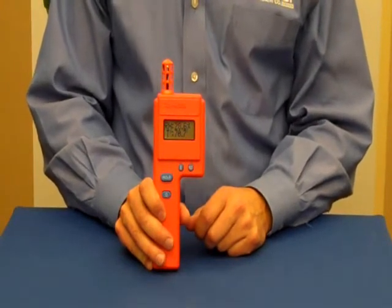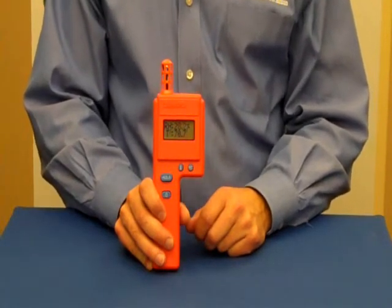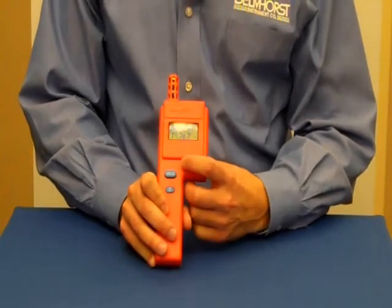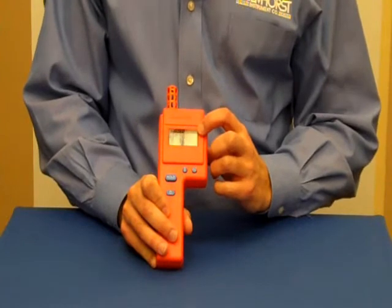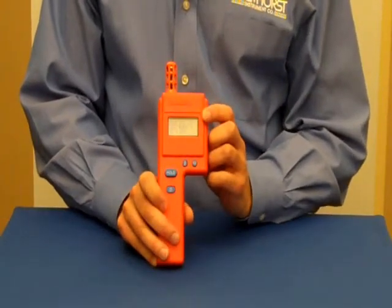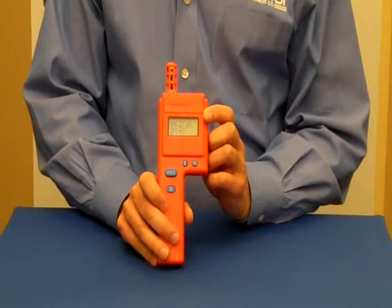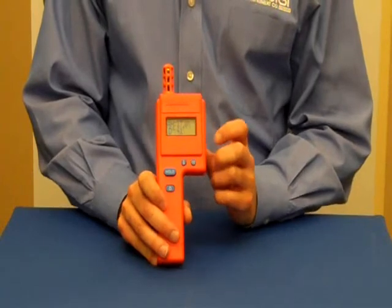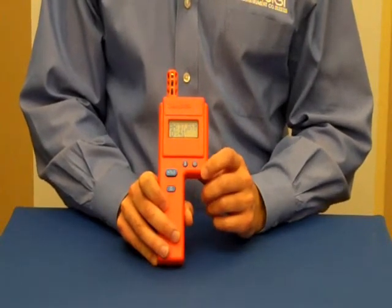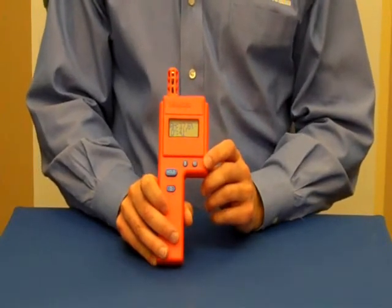The HT3000 measures relative humidity and temperature, and calculates dew point and grains per pound. The selectable screen display allows you to view RH and temperature on one screen, or GPP and dew point on the other screen. The meter features a fast response time, a data hold feature so that you can record your readings, and an auto power down to save battery life.